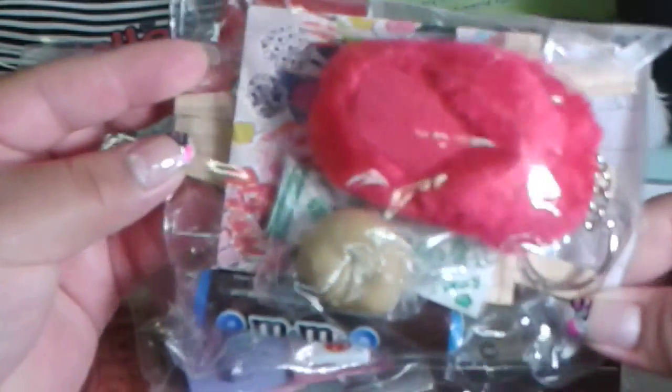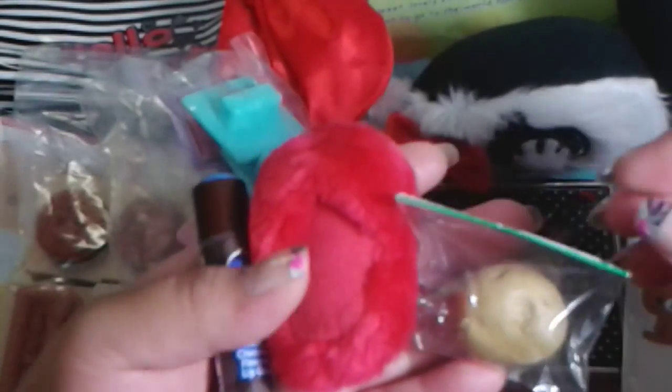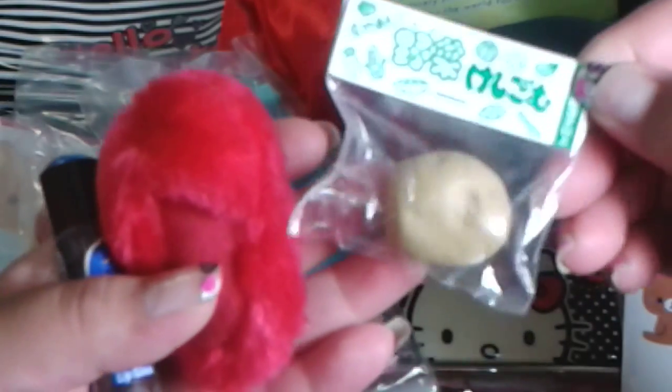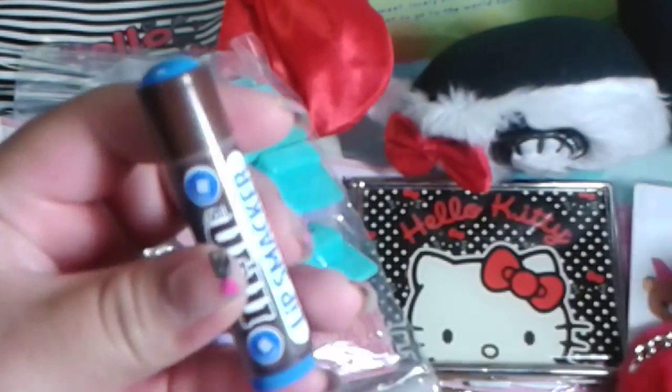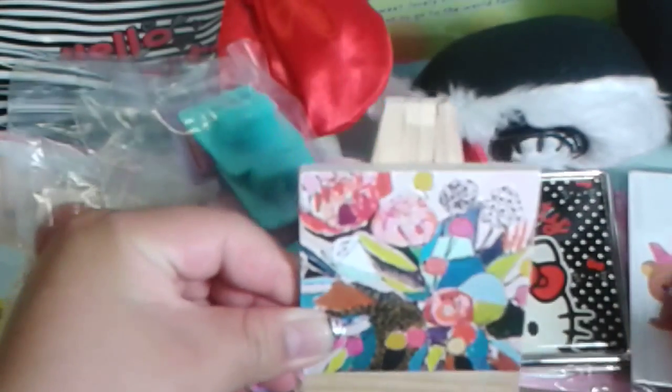Last but not least are the extras. She was nice enough to include some extras in the package — these are an Iwatobi potato realistic eraser, a little slipper keychain from Old Navy, an M&M lip balm which smells so good, and this little easel. Thank you for watching, bye!